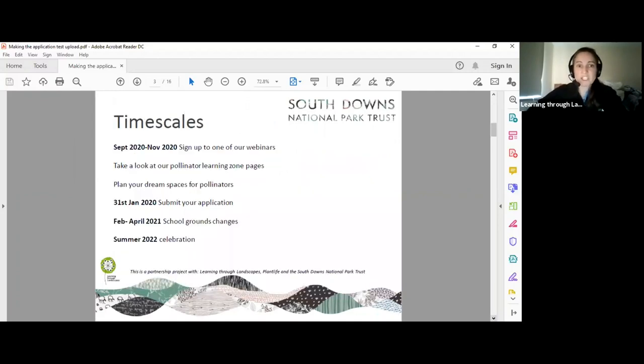The competition timescales give you from now through to the end of January to gather your submission and email it to the National Park Trust — the contact is Mark Rose. Even if you don't submit, we encourage you to take away what you learn from this workshop. Plant Life will work with the South Downs National Park to help make changes in your school grounds, with a celebration next summer.